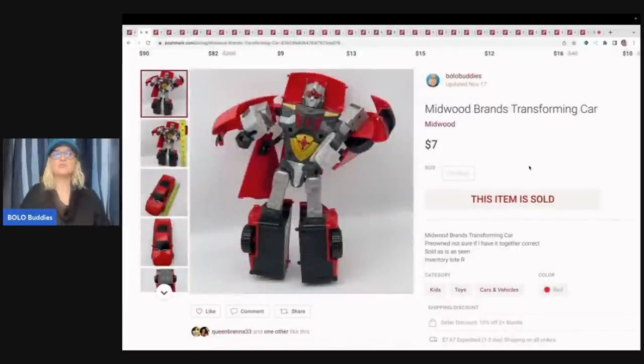This guy right here came out of a mystery toy box that I got from Donatella Bottolino — I did an unboxing on my channel. She sells items to resellers on her YouTube channel, and I will link it down below if you are looking for inventory. This was one of the items I was kind of like, 'eh, I've never heard of Midwood brands.' But I felt like somebody needed to see it and Poshmark was the best platform. It sold for $7 plus shipping, which I think is pretty incredible. Even though it wasn't a Transformers brand, this is still a transforming car that somebody wanted.